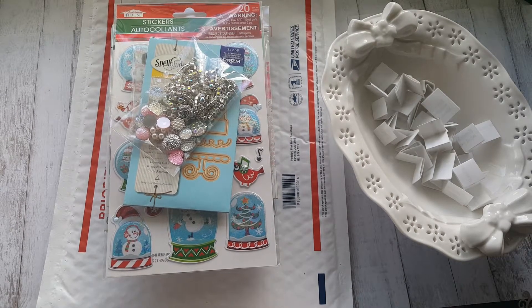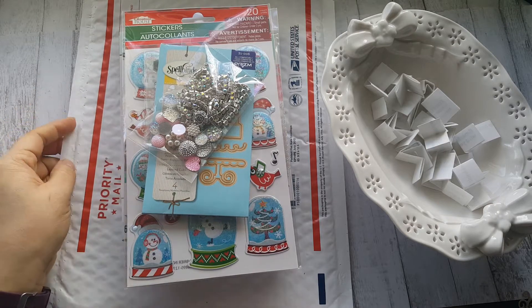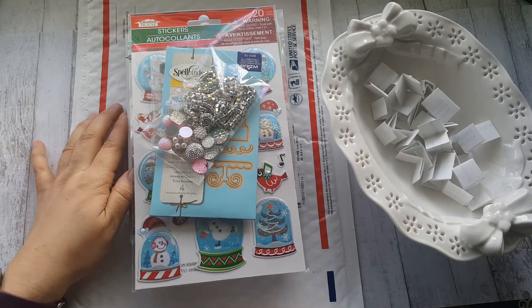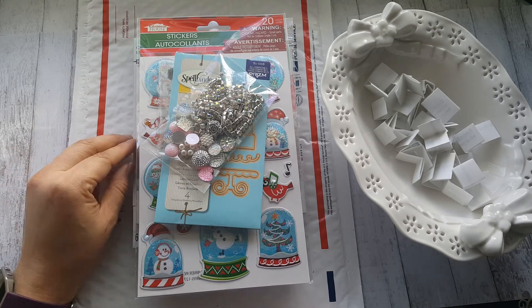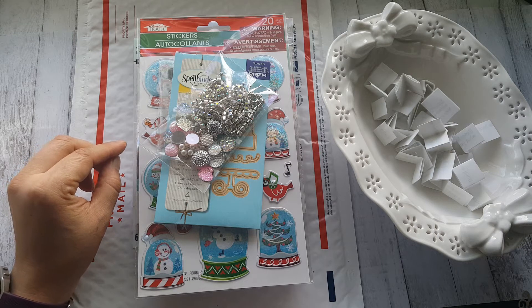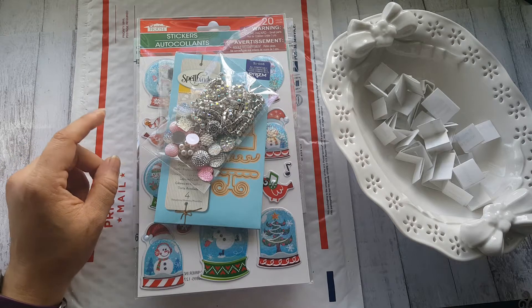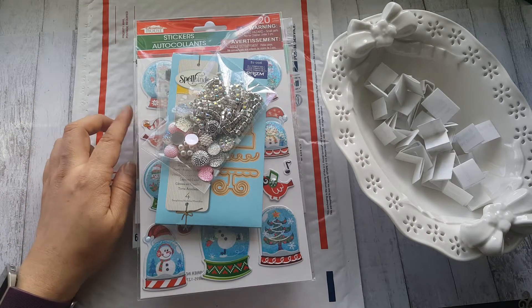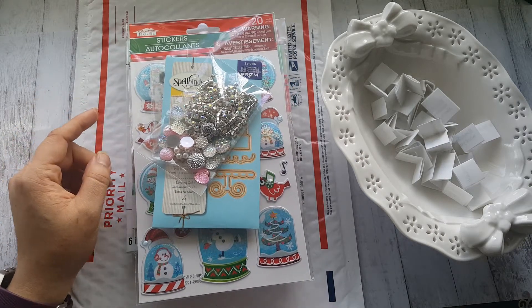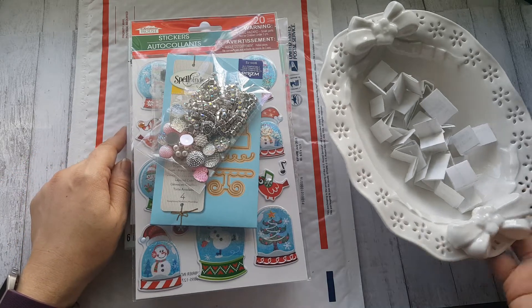Hello everyone! I'm going to draw a winner for two of my last videos, which were the expo hauls. I never mentioned it was going to be a giveaway, so if you commented on either or both of those videos titled 'Scrapbook Expo Haul,' you are automatically entered. Even if you didn't answer the questions I asked, I included you in the hidden giveaway from my last channel.